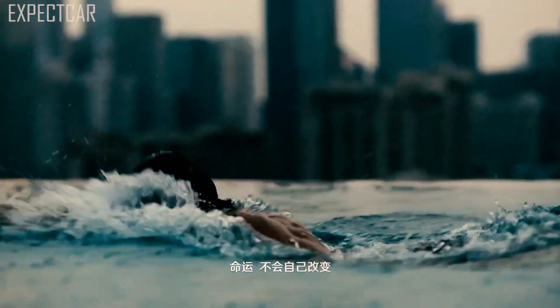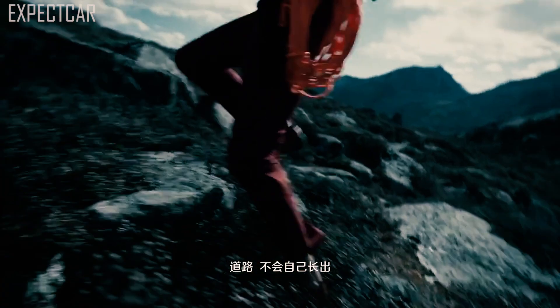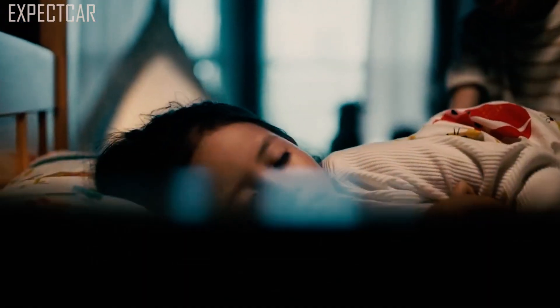The 2022 Blazer is an interesting vehicle, but it's overpriced and underpowered. If you enjoy the Camaro-inspired design of the car, however, it may be worth a look. There are better choices if you're searching for a two-row SUV though.